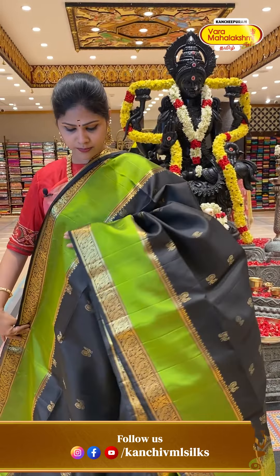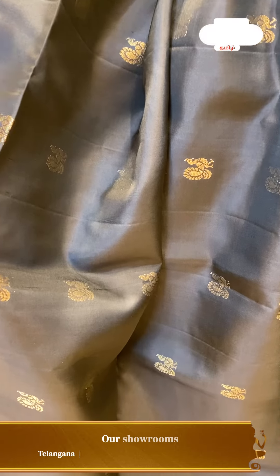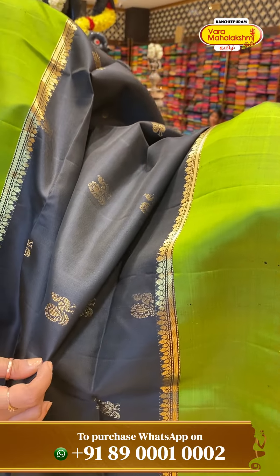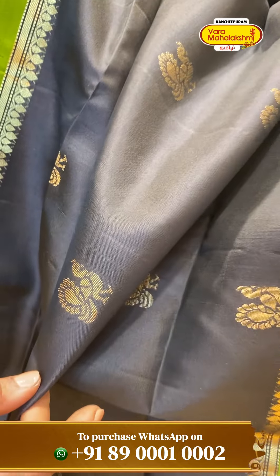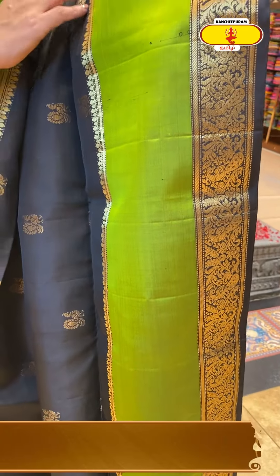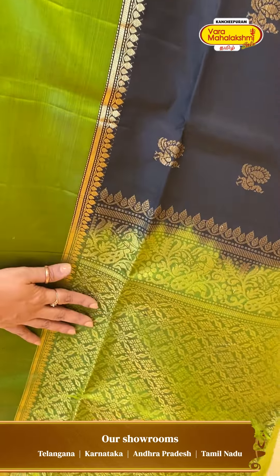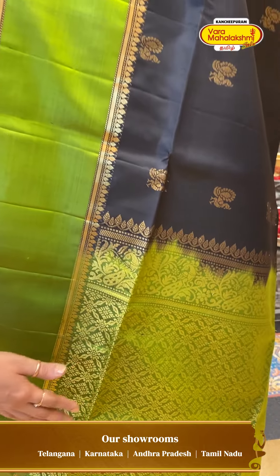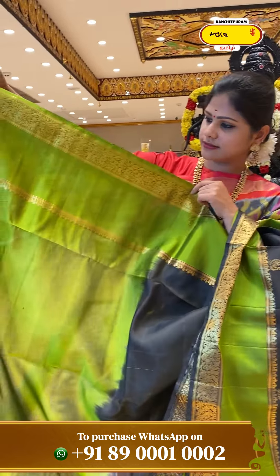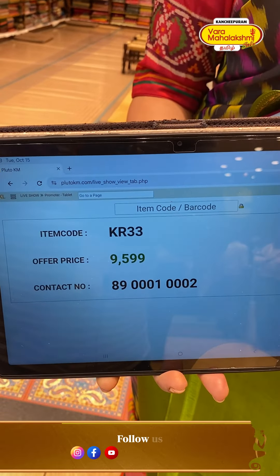A unique and pretty color combination — black with green color, a beautiful vintage and traditional style. All over the saree body, we have a Peacock design on the golden zari base with very beautiful and intricate detailing. On the other side, a green concept with a floral jarl design on the golden zari concept. Same border on the other side, with a brocade feel on the golden floral jarl designs. Green color blouse with a matching border. Price: 9,599, code KR33.